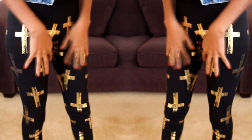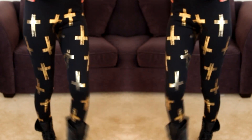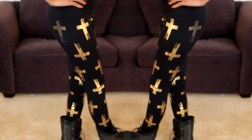DailyLook isn't like those monthly subscription websites. You don't have to commit to anything. You can get on there, buy what you want to buy, and you won't have to worry about skipping a month or doing any of that crazy stuff. So I love these leggings.